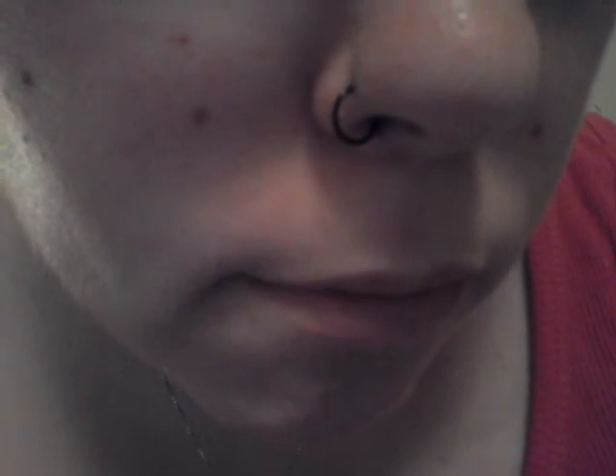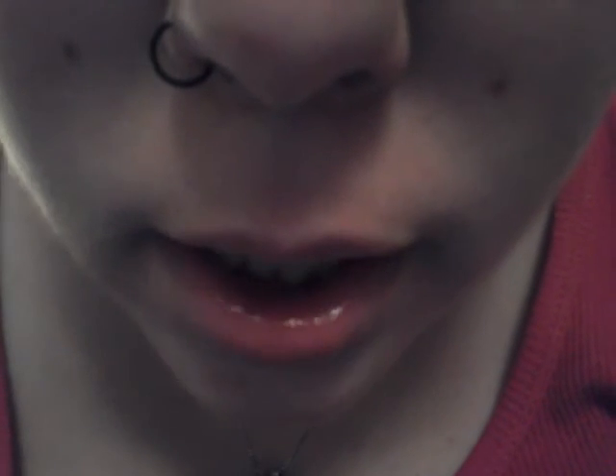Here is a close-up of my nose piercing. Here is a close-up of my tongue piercing.